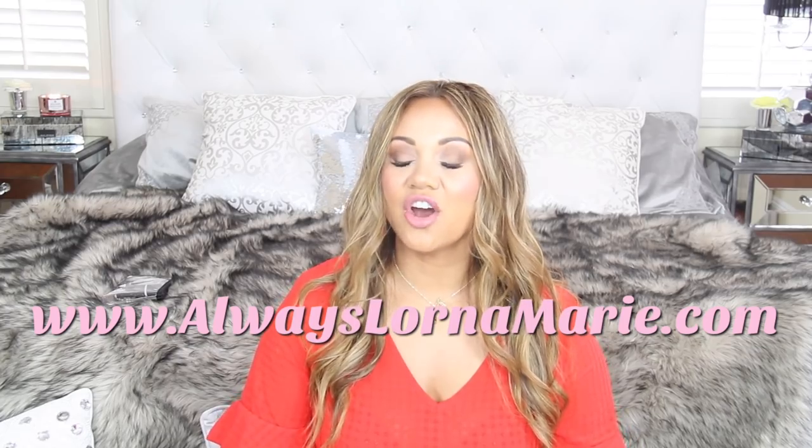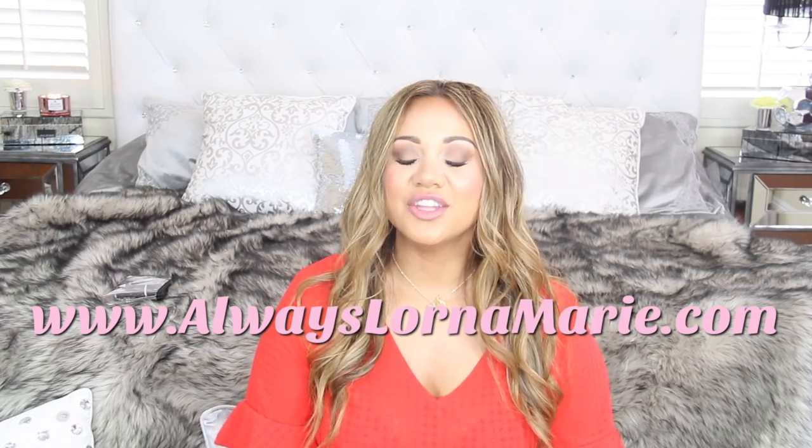That's everything I'm currently obsessed with in my favorites video! I love filming these. If you enjoyed it, give me a thumbs up, subscribe, and hit that bell notification. Check out my website and all the product links in the description below. I'd love to hear what your favorites are and any questions you have in the comments. Thank you so much for watching — I'm always your girl, Lorna Marie. Bye!